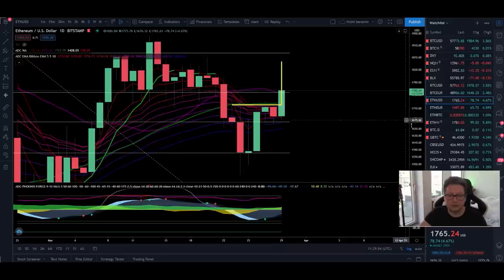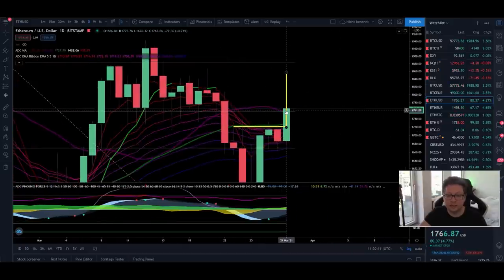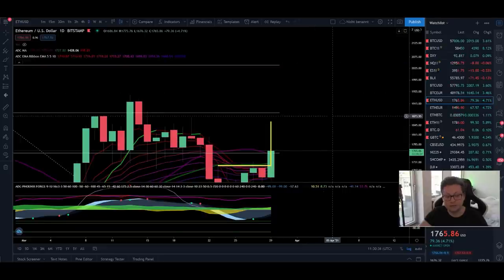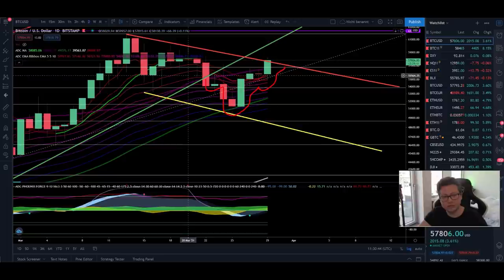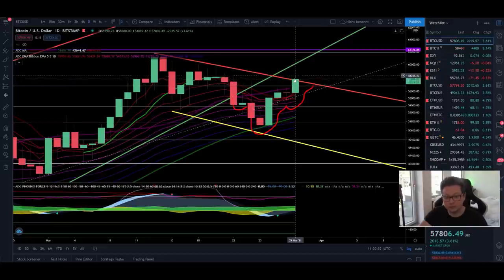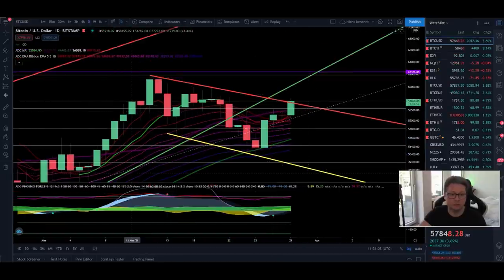On the Ethereum daily time frame, exactly at this resistance at $1,760 you can see the 20-day moving average lining up at the same level. If we start closing daily candles above this resistance and above this important moving average, then the buy signal is definitely confirmed and we can look to open long positions and buy more Ethereum. Turning back to Bitcoin — all eyes are on whether Bitcoin can consolidate above $58,000 and close candles above this resistance and the 20-day moving average currently at $56,500. If that's confirmed, we should be headed towards new all-time highs pretty soon.